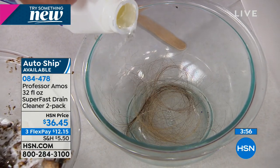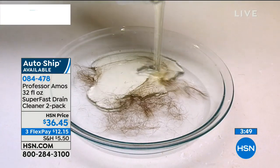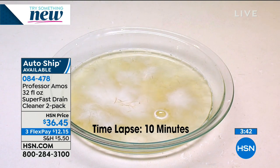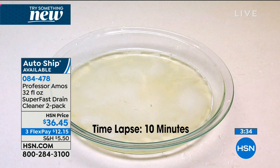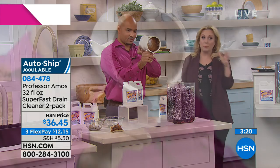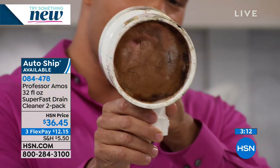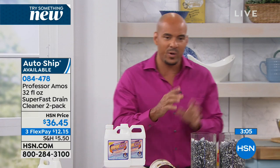We've got the only hair-dissolving formula here at HSN. Within 10 minutes, it turns hair into foam — your pet hair, your human hair, your fuzzes and furs that build up in the line. You can put it in at night and turn on warm water in the morning, or just do it in 20 minutes. You don't have to wait overnight. This is very, very fast acting — dare I say, super fast. This isn't the one you need to let sit overnight, and it's not going to ruin your pipes.